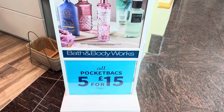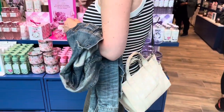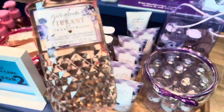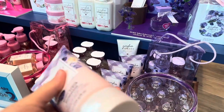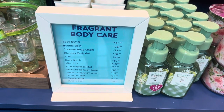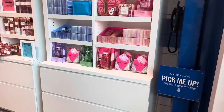It says all body care is three for two at the minute. There are also pocket bags — five for fifteen pounds or four pounds each. We're not sure what a pocket bag is yet. Right now it says 'find your gingham' — they've got new gingham in purple, pink, and green, which is really pretty. Looking at the prices: bubble bath is £16.50, body butter £17, body aquarium £18 — that's all for the gingham range.